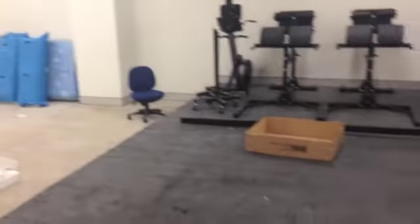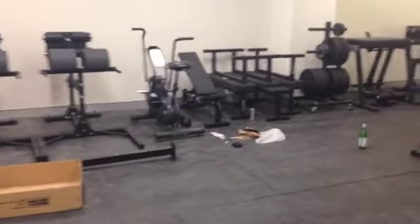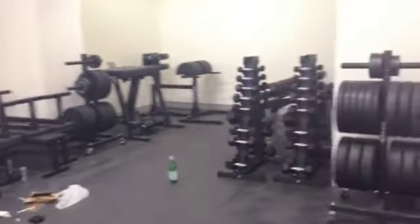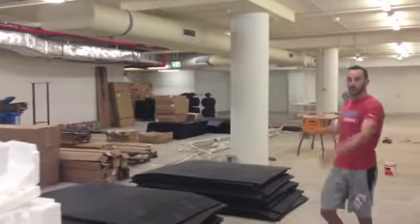So you can see there we've got a couple of GHDs, reverse wipers, and loads of dumbbells. Here's pretty much where it's all going to happen — this is the CrossFit gym. We're going to have one big Rogue rig here.